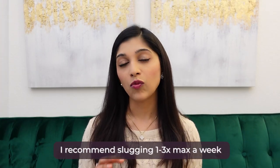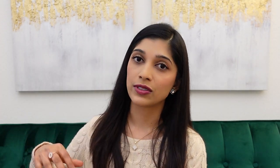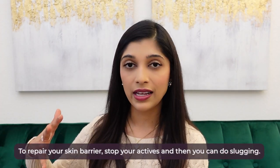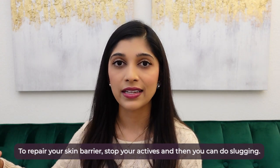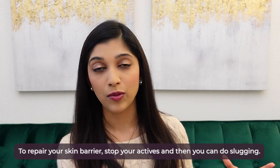However, I don't recommend slugging every single night, especially if you're acne-prone — you're going to worsen your acne. I recommend slugging about once to three times max per week. Additionally, if your skin barrier is damaged — evidenced by redness, irritation, dryness, scaling, and little bumps — you can do slugging, but you also have to stop your active skincare ingredients. Temporarily stop your vitamin C, retinoids, and exfoliating acids. Stop the irritating ingredients, then help mend the skin barrier with slugging.